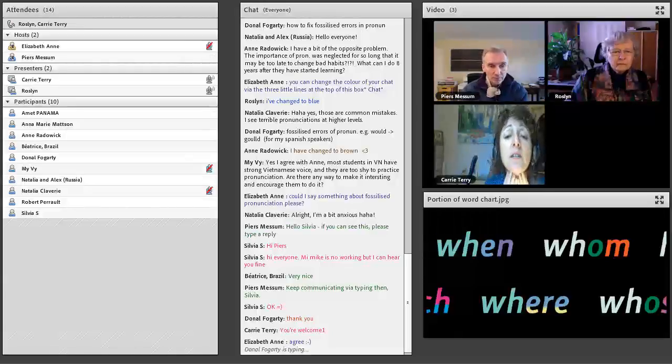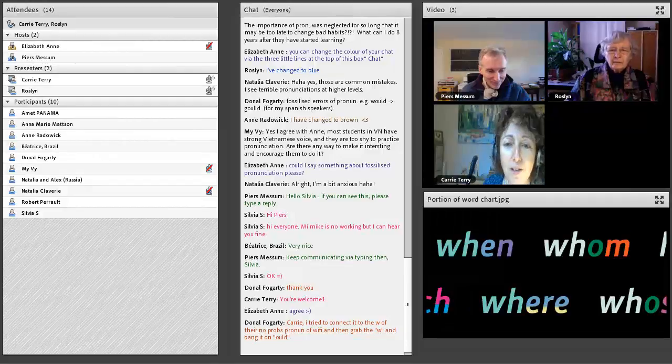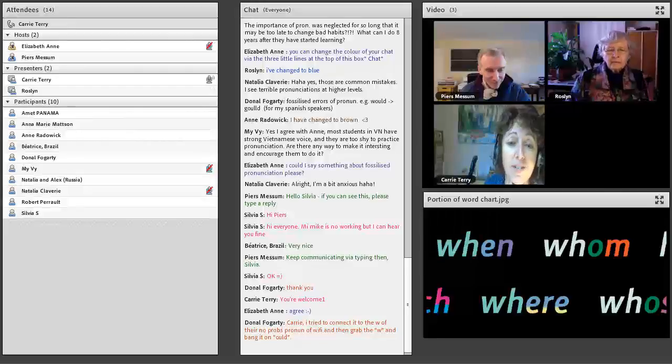Absolutely — and it can be such a revelation. I had that this morning with a student: I said, your ING endings — where are they finishing? Where is your tongue? Her tongue was on her alveolar ridge because she was finishing with an N instead of an NG. It's a completely different part of the tongue doing something different in a different place. It was such a revelation to her, because people haven't necessarily even contemplated this before.